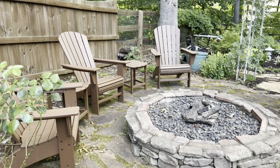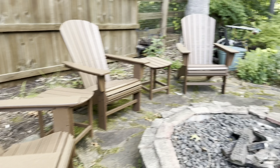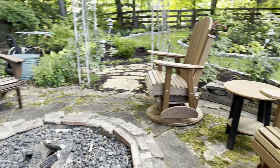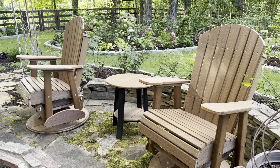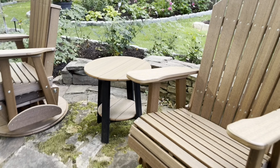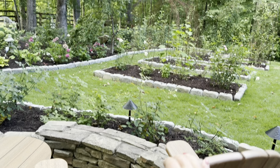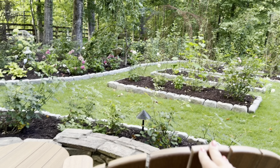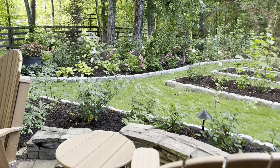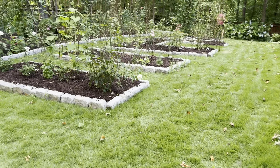Over here in our fire pit area we finally got some nice furniture. Of course it's been way too hot to actually use it, but I have been coming out here and sitting in our new glider chairs, which has been so nice. They swivel so I can turn around and just look out at the garden — it's really really nice, I've been enjoying it very much.